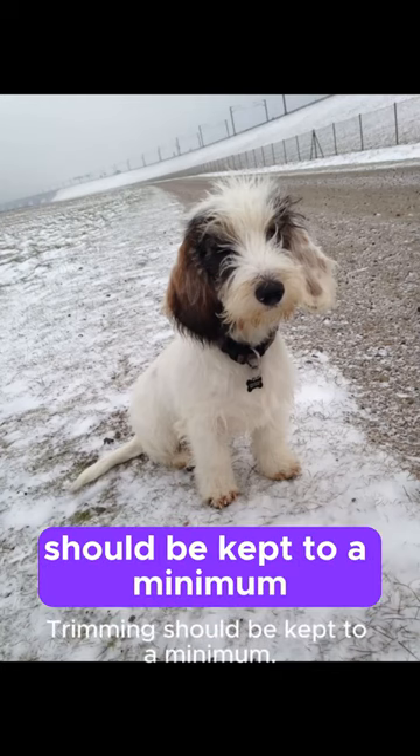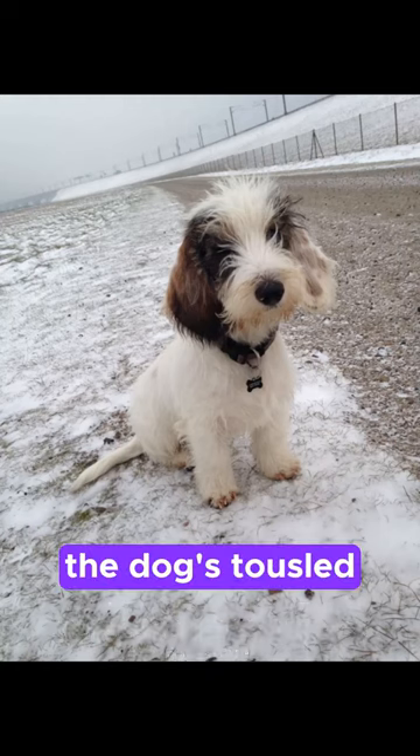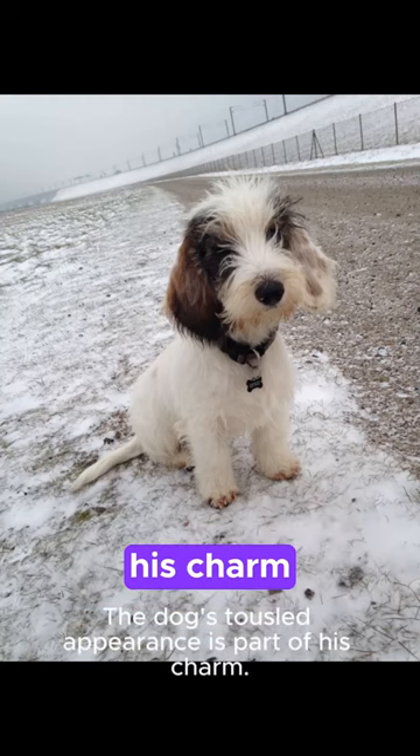Trimming should be kept to a minimum. The dog's tousled appearance is part of his charm.